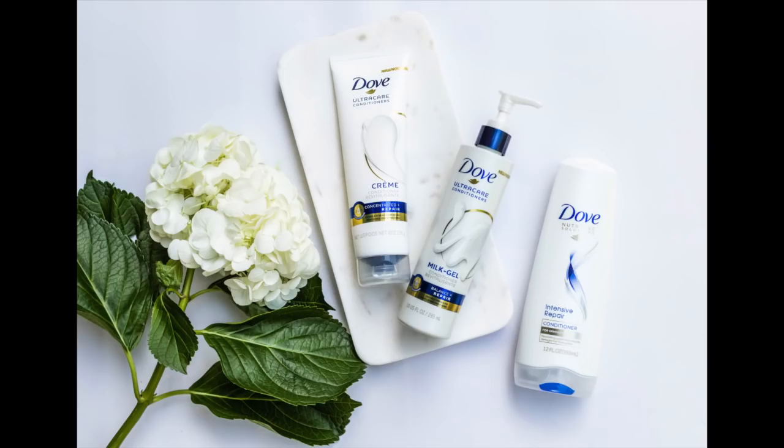I've been using the Dove Repair Cream Conditioner. We all know that beautiful healthy hair is not one-size-fits-all, so Dove has a range of conditioners to choose from with the right texture and level of moisture for your hair type. They have a unique set of conditioners that includes the Dove Intense Repair, the Dove Daily Moisture conditioner, the Dove Milk Gel, and the Dove Cream Conditioner. I use that one because I have really thick and really damaged hair and it makes it very soft, very shiny, very manageable, easier to brush out.